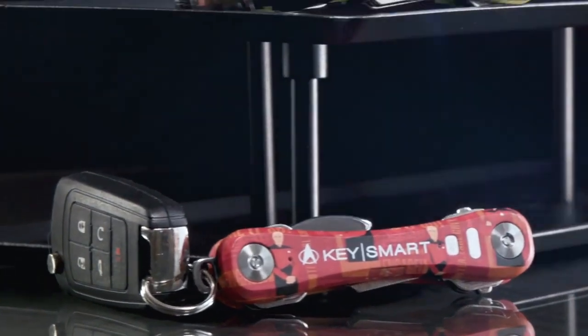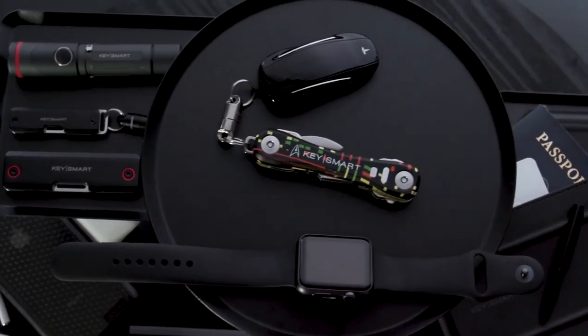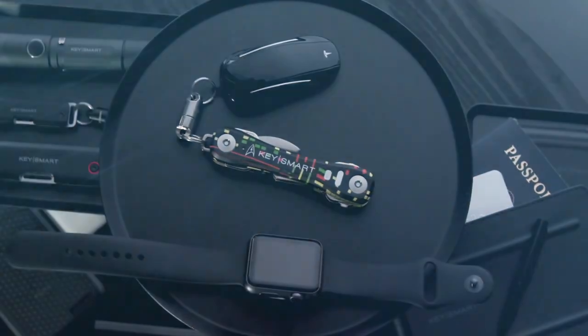And it fits up to 10 keys. So if you're looking for a way to organize your keys or track them if they're lost, Key Smart Pro is the perfect solution for you.